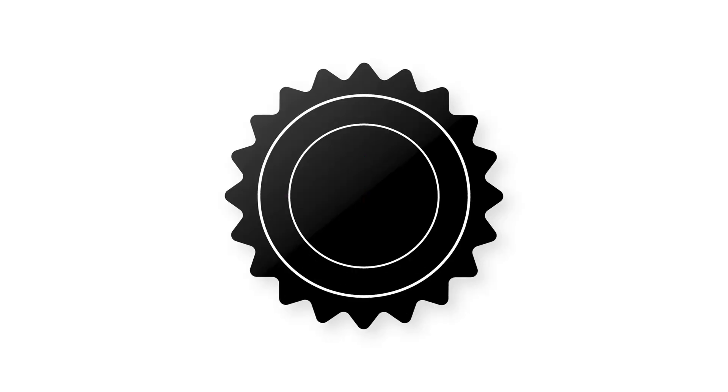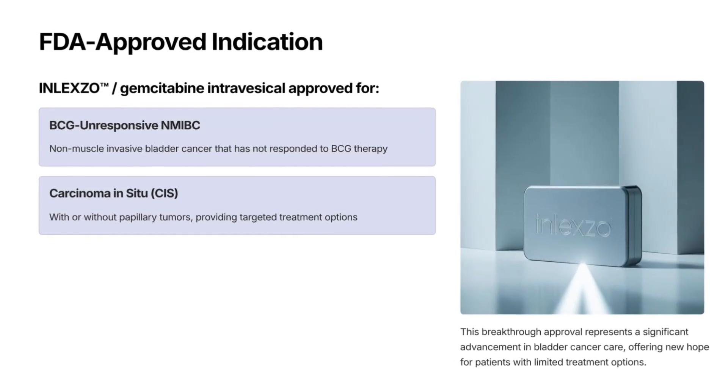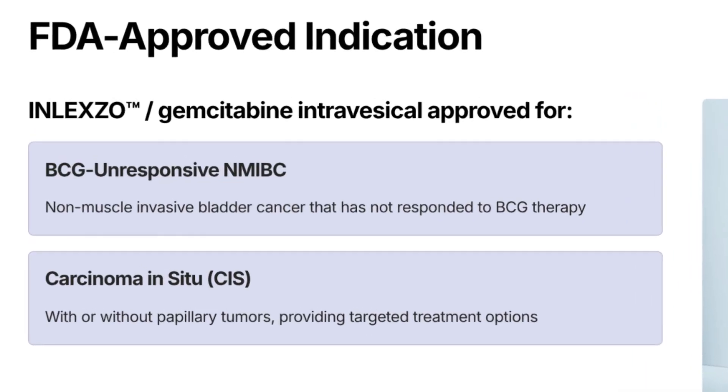Oncology Tube video exclusive. On September 9, 2025, the FDA approved Inlexo gemcitabine intravesical for BCG unresponsive non-muscle invasive bladder cancer with carcinoma in situ.